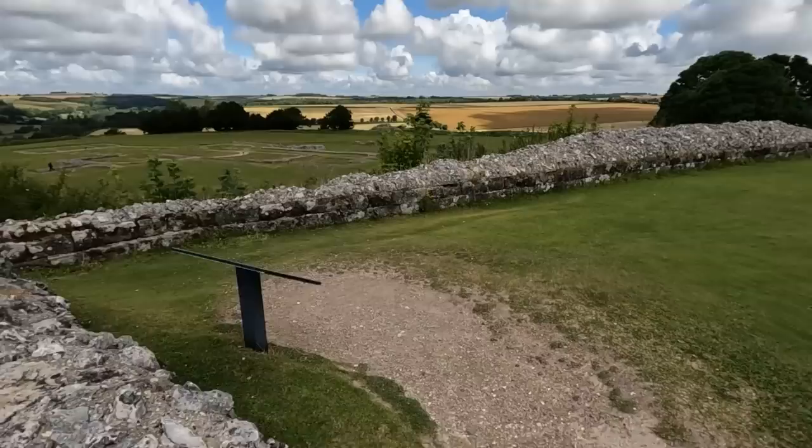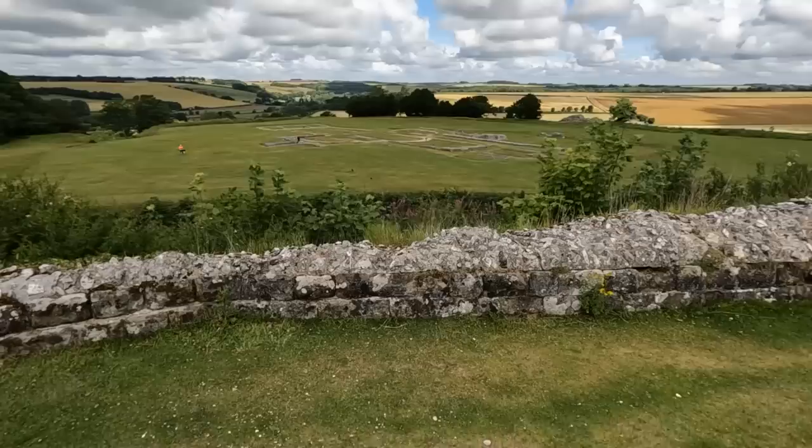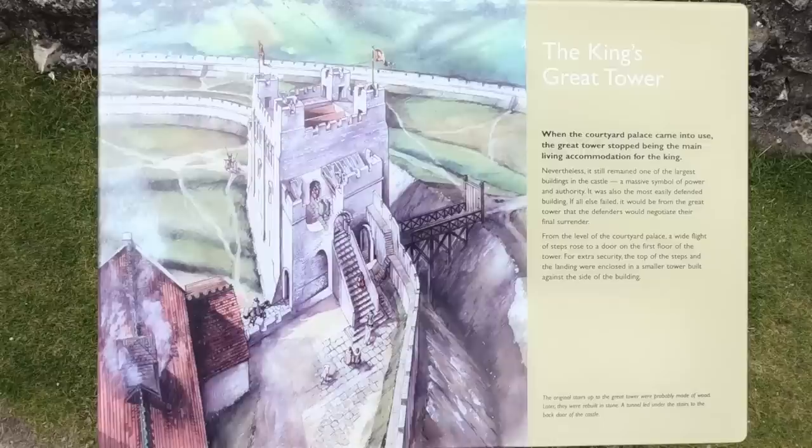Getting a bit of a view now. Oh wow — that's the old cathedral then, down there. I'll go down there a little bit later. This is the King's Great Tower.